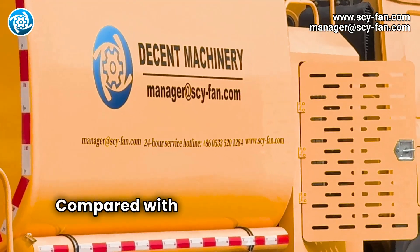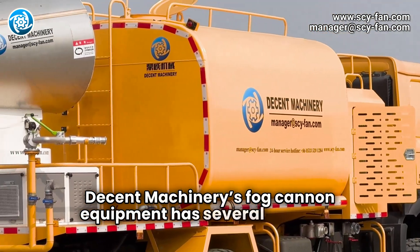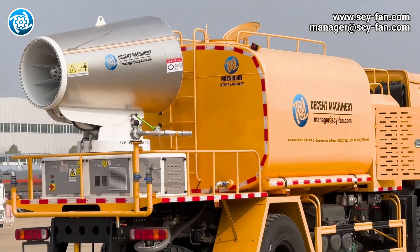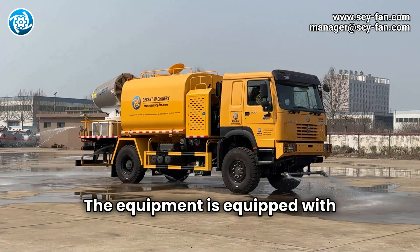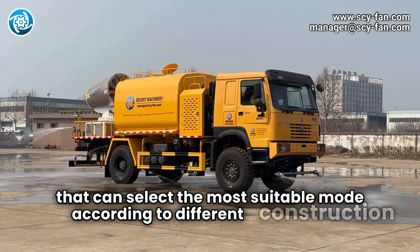Compared with traditional dust control measures, Decent Machinery's Fog Cannon equipment has several technical advantages. The equipment is equipped with multifunctional nozzles that can select the most suitable mode according to different construction scenarios.